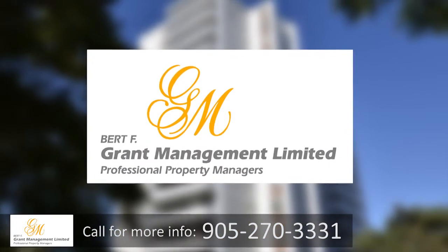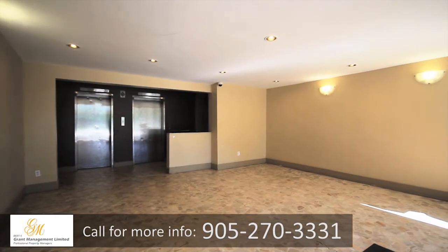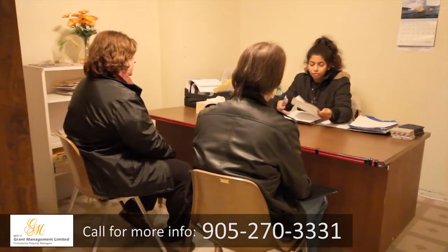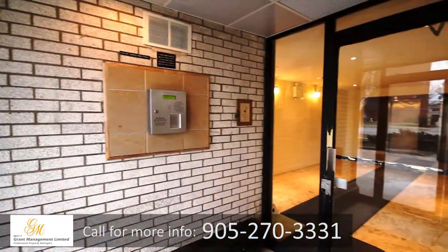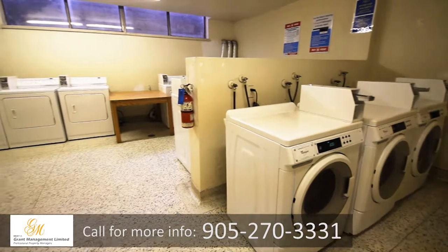Westdale Apartments is professionally managed by Burt F. Grant Management Limited. Our buildings and suites are kept impeccably maintained, and our professional on-site staff are always ready to assist. We are proud to offer secure entrances, additional on-site storage, and a large laundry center.